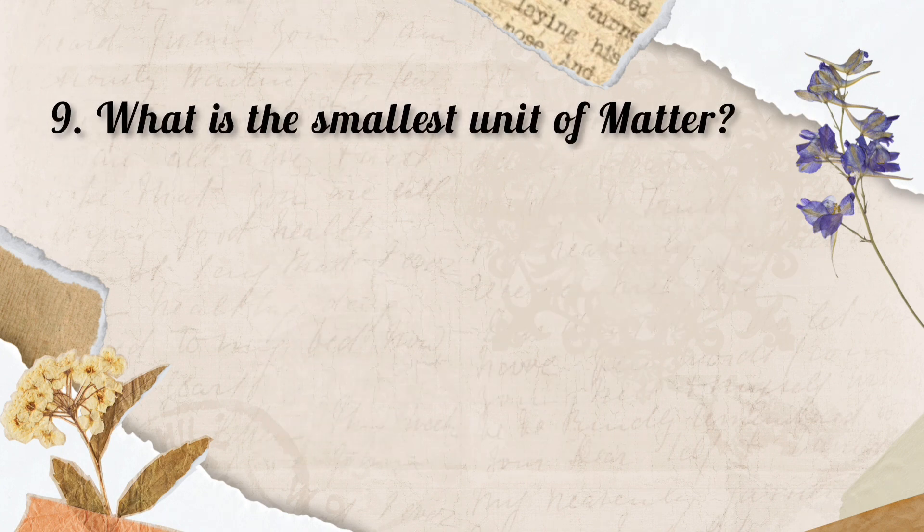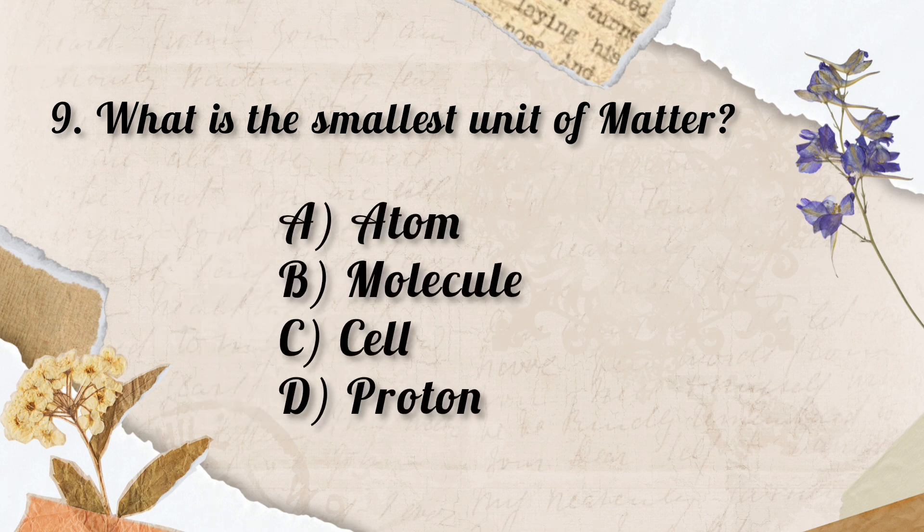Question No. 9. What is the smallest unit of matter?